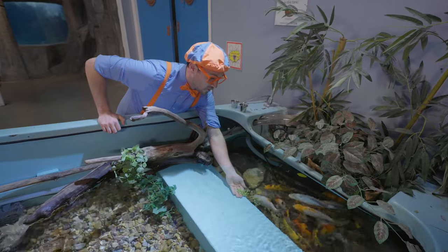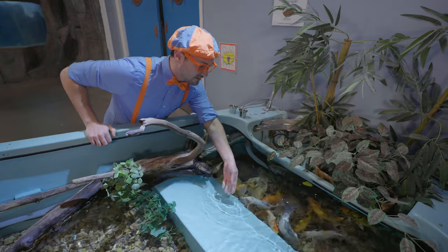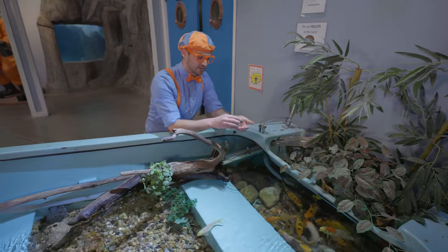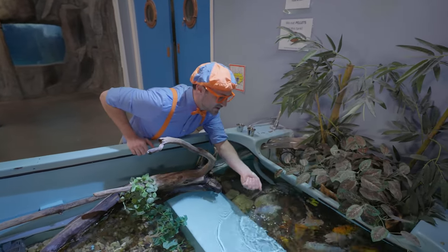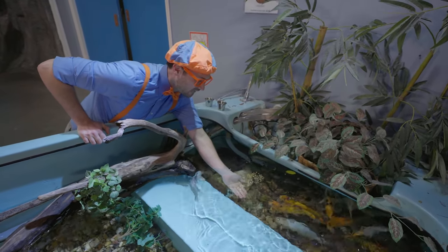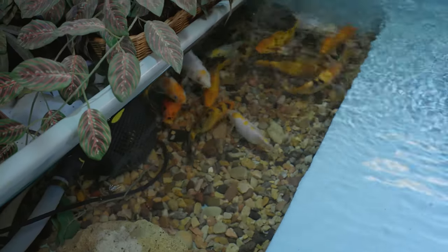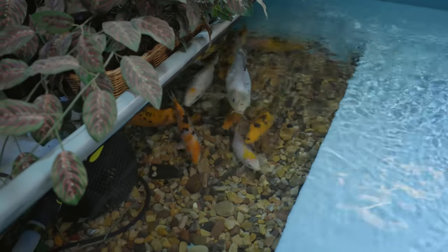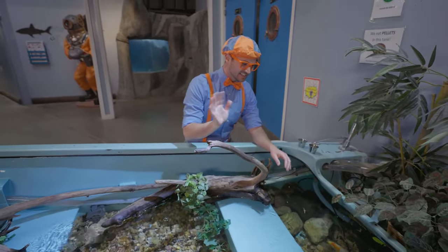Here you go! Do you see all those fish? Those are Japanese koi fish — there's so many of them and they're so colorful! Hello, Japanese koi fish, here you go! Are you hungry? They're so cool looking! Some are orange and black, some are white and black, and some are white, black, and orange. See you later!